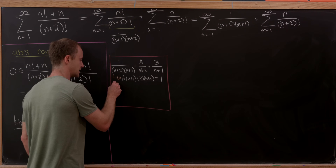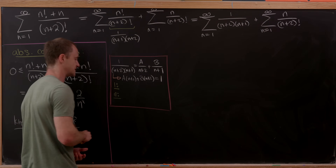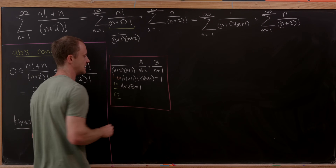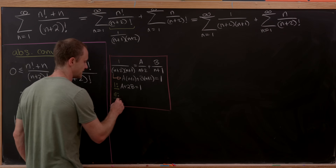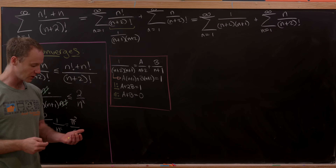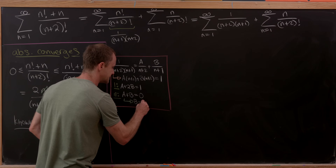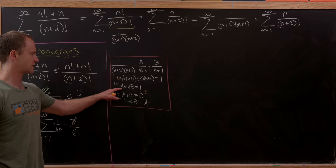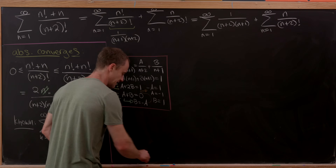Extracting coefficients: for the constant terms, a + 2b = 1; for the coefficients of n, a + b = 0. From a + b = 0 we get b = −a. Substituting back gives −a = 1, so a = −1 and b = +1.